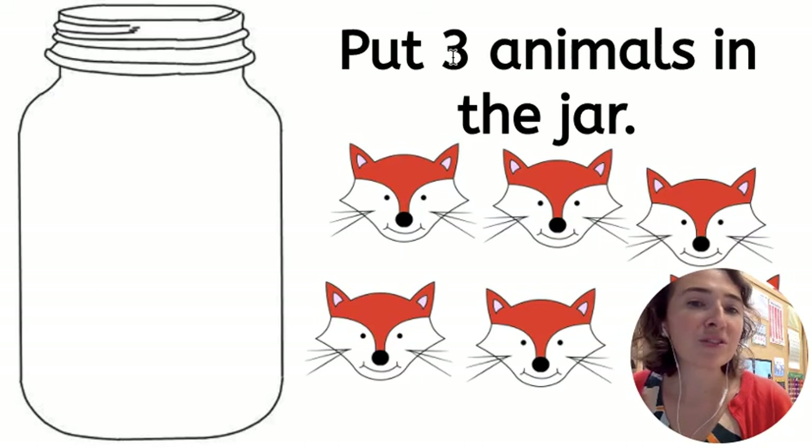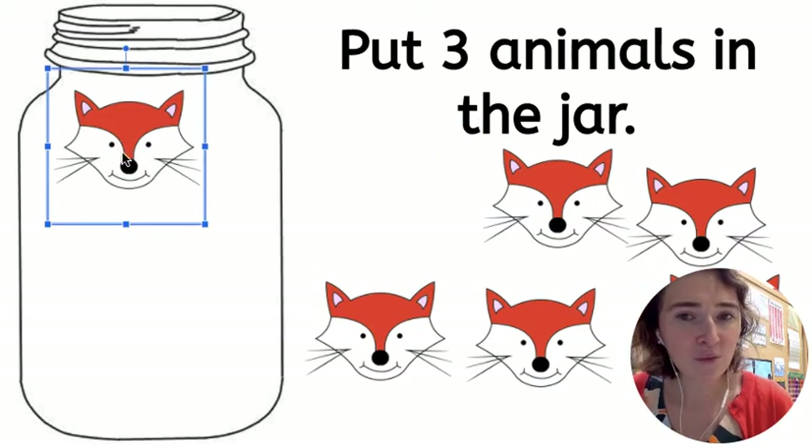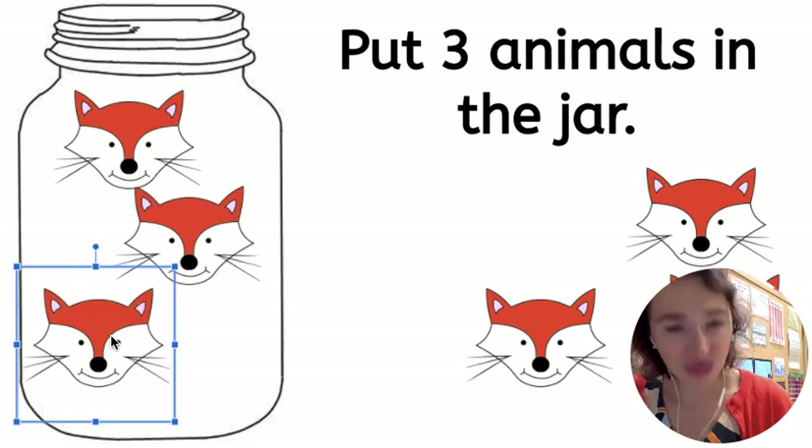Now, put three animals in the jar. Here we go. One, two, three. Like that.